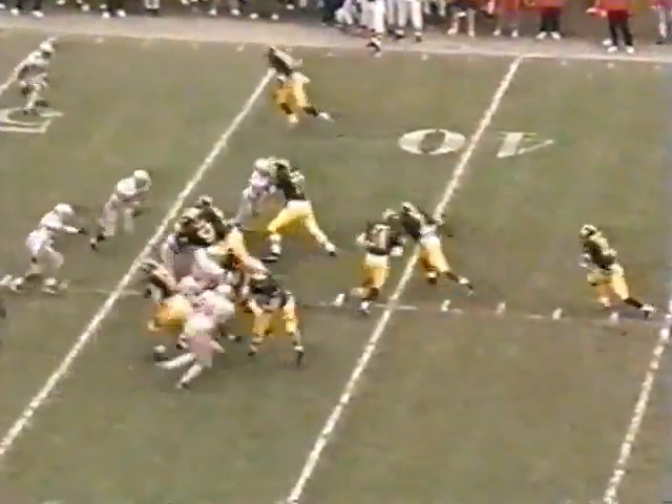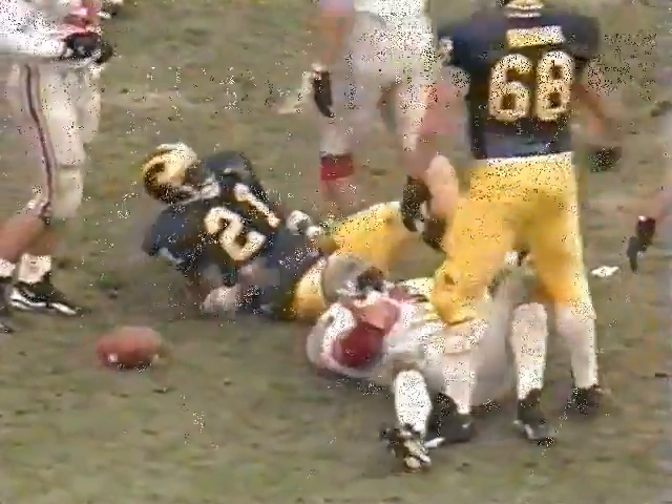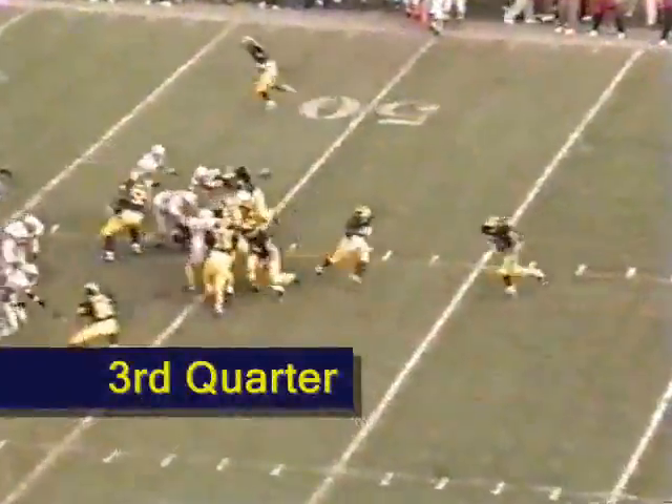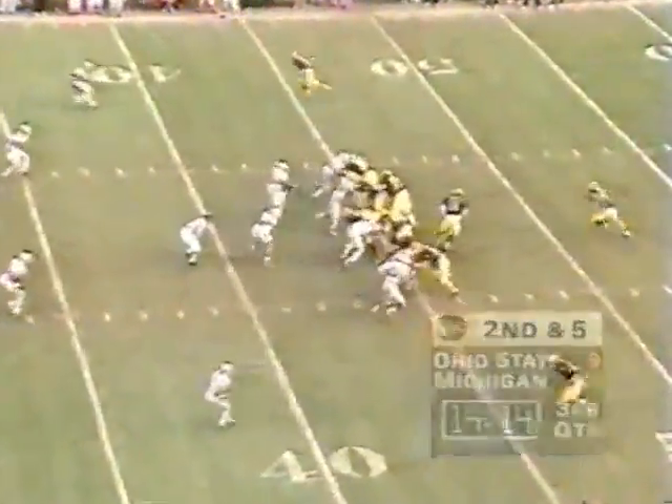The story of the first half has been Biakabatuka offensively with runs like that and the Michigan defense. Mike Grable making the tackle for the Buckeyes — the interception, good play for Woodson. This is the best starting field position all day for the Wolverines. Biakabatuka down to the 44-yard line. Second down and five — a gaping hole. Biakabatuka to the 21, tackled by Gwynne, but he picks up 23 more.